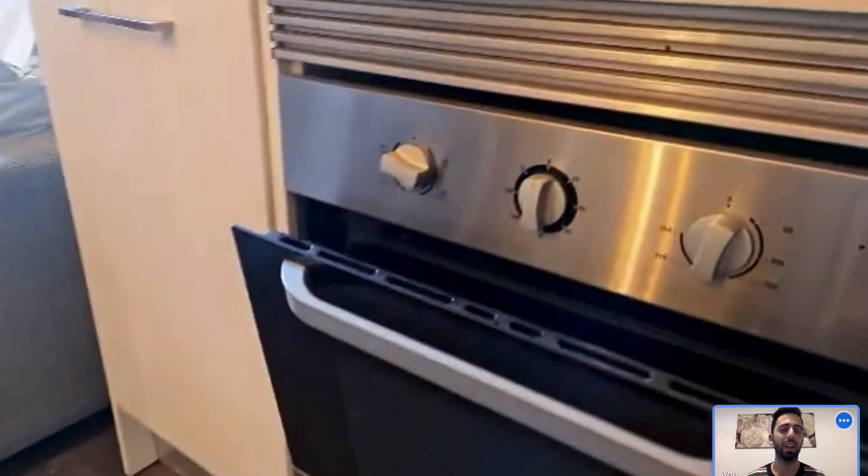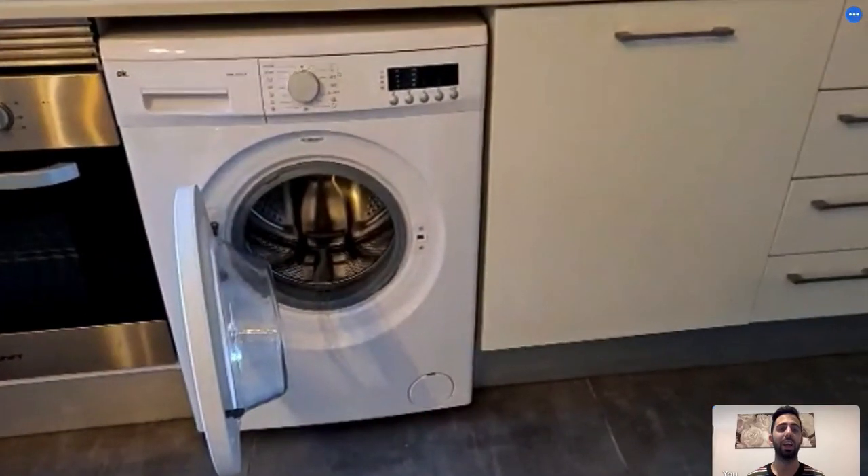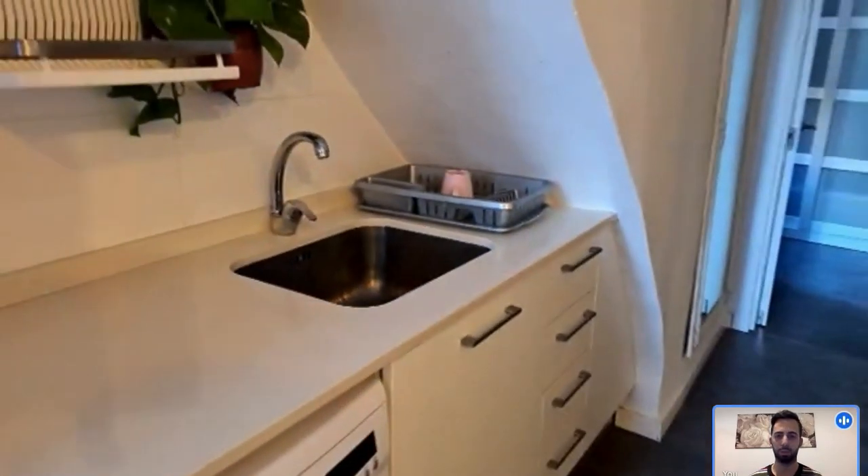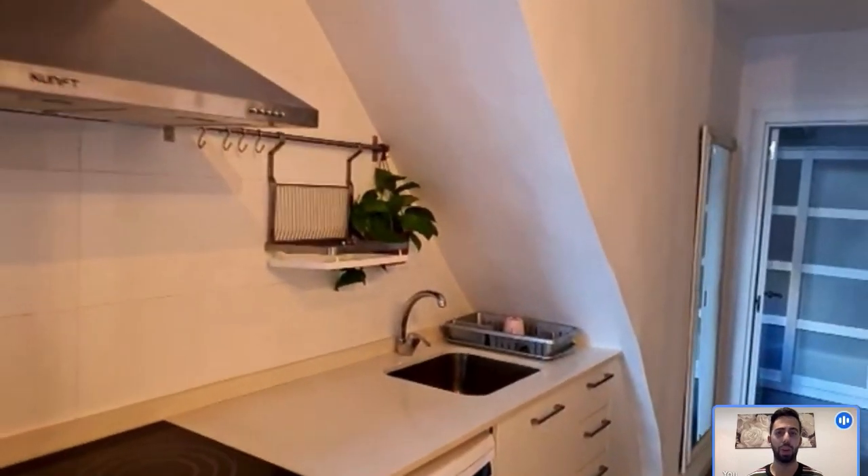Here's the oven. Next to it you have the washing machine, and there you can see the sink. You also have all the supplies you need — the landlady left silverware, plates, and cups, so you have everything you need.